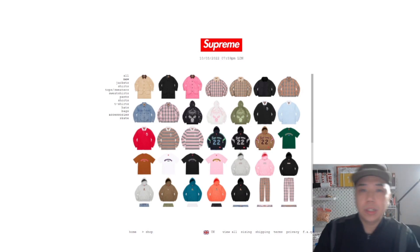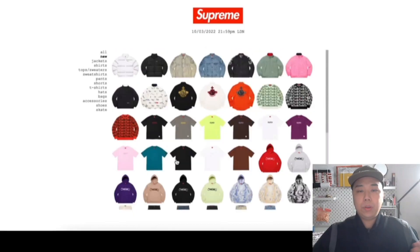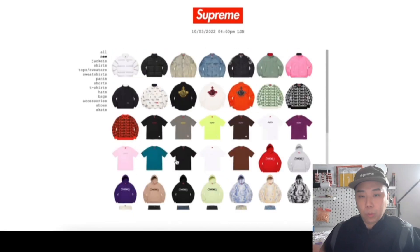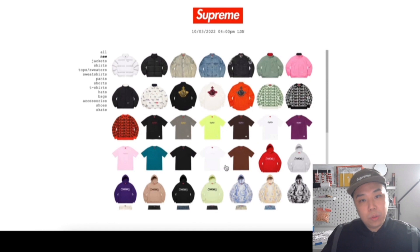What is up guys? Welcome back to the channel. So yeah, I was going to do a live cop at four o'clock today, but unfortunately I had work. So my G actually managed to cop something and she recorded the whole thing. So that was great.